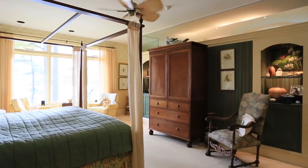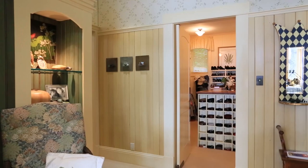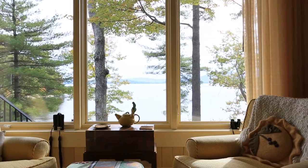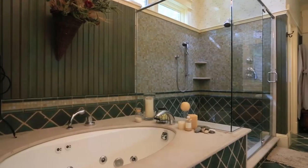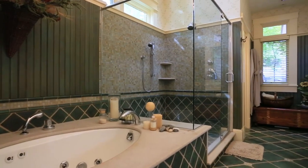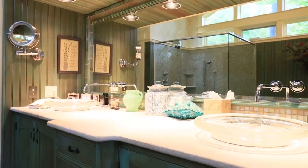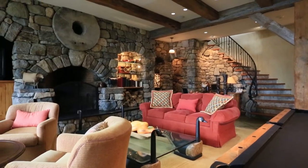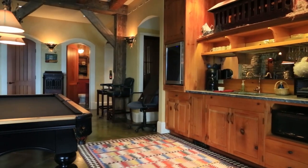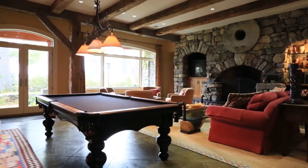The first floor master bedroom suite is an oasis in itself, with views of the lake and mountains. The suite features twin water closets, twin vanities and sinks, a large shower, whirlpool bath, and a walk-in closet with a center aisle with built-in drawers and shelves for clothing and shoes. The game room features a fully equipped refreshment bar, pool table, communication center, and a built-in TV, certain to be a hub for gatherings with friends and family.